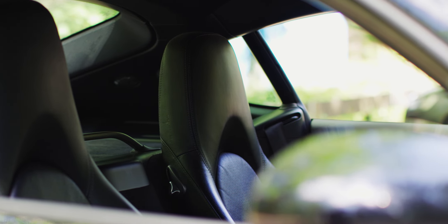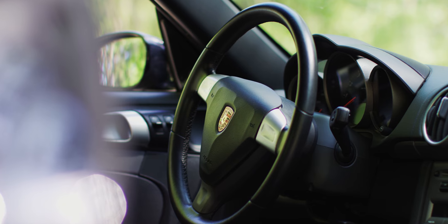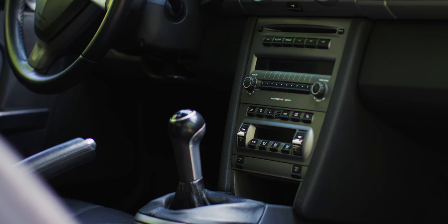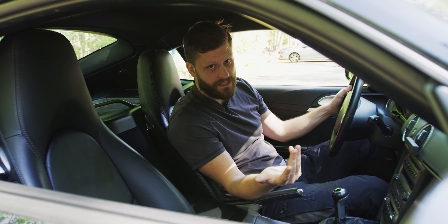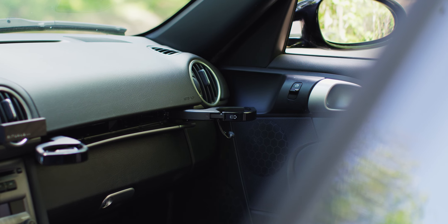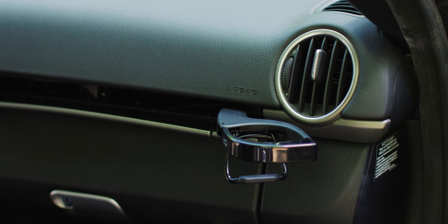The steering wheel is very basic — no buttons, so it's very clean and simple. As you can see in the mid-panel, it's a simple and clean design. You have the CDs up here, so it's pretty old school in that way. You will need some CDs, a mixtape for this car — it doesn't have any Bluetooth. You have the cup holders here, which still look similar to the ones that Porsche is making today.